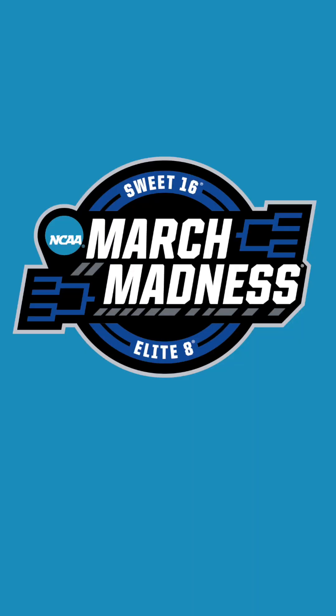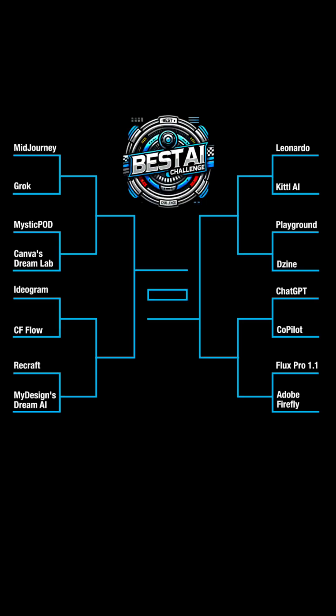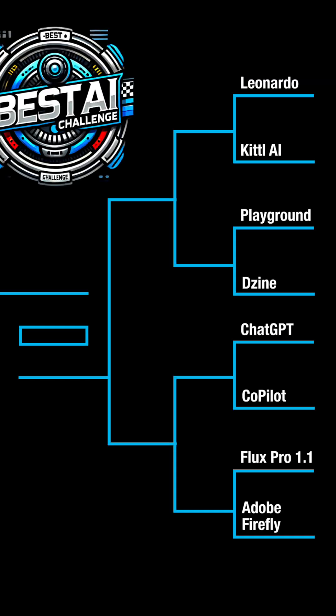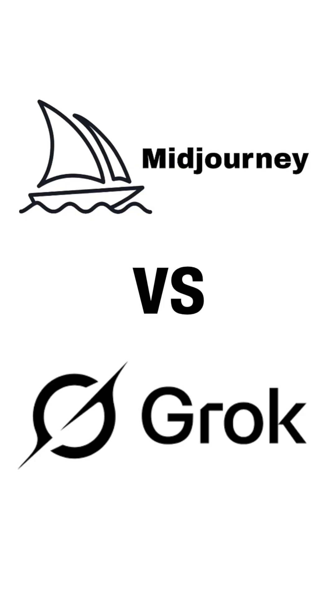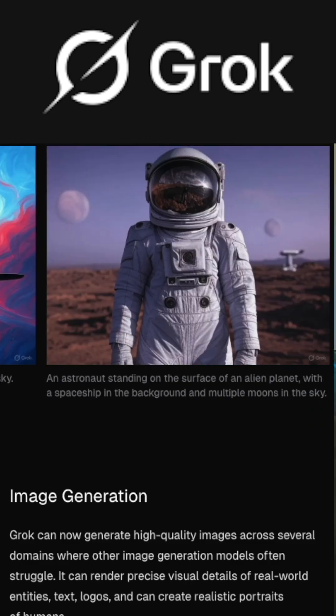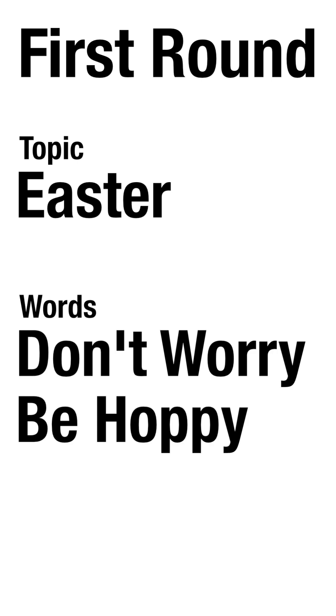In honor of March Madness, I have my own bracket going for AI to find out which is the best AI out of these 16 that can do a t-shirt design. The first matchup is Midjourney versus Grok. Both of these are great for photorealistic stuff, but let's see how they do designing a t-shirt. For this first round, I'm going to have every one of these do an Easter design — specifically 'Don't Worry, Be Hoppy' with an Easter bunny.